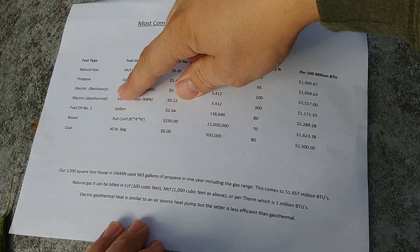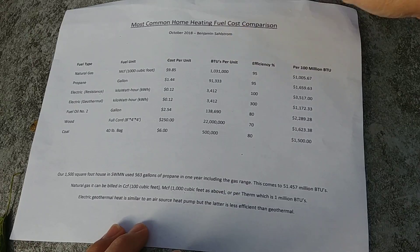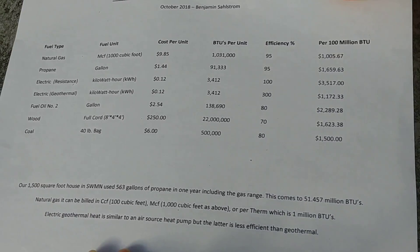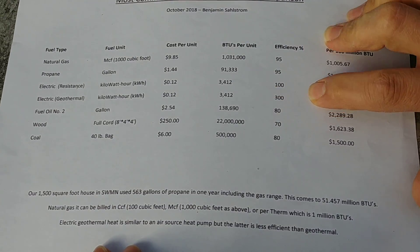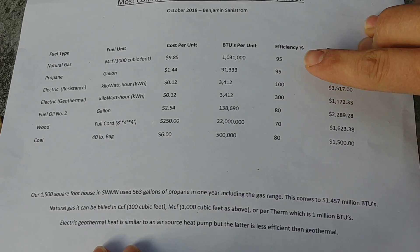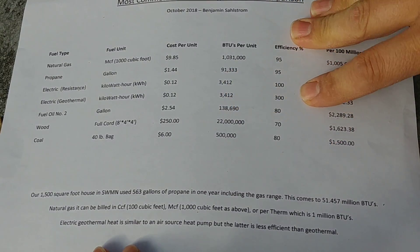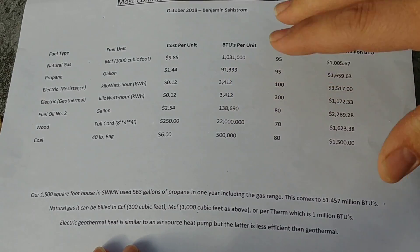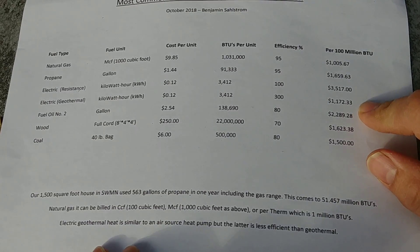Electric geothermal or air source heat pumps look like an air conditioner but can reverse in winter to pump heat in rather than out. These can run at up to 300% efficient — 250 to 300% is more realistic — so even though the cost per kilowatt-hour is still 12 cents, you get a lot more BTUs back because you're moving heat rather than creating it. You're moving heat from outside air or from the ground into the house using a refrigerant cycle. That brings the cost down to around $1,172 per 100 million BTUs.